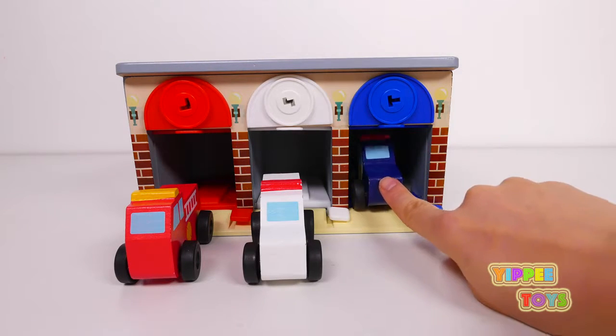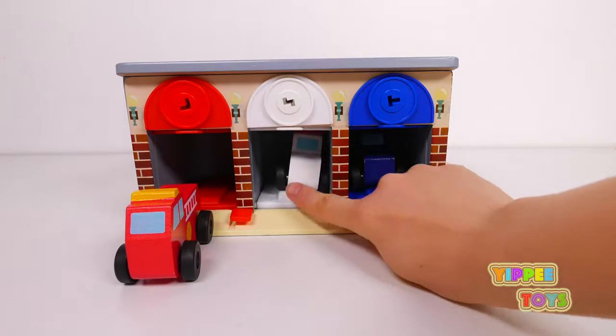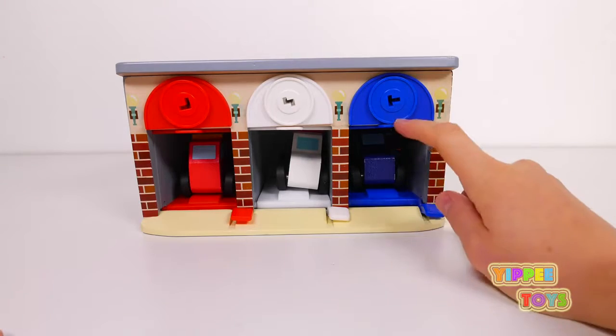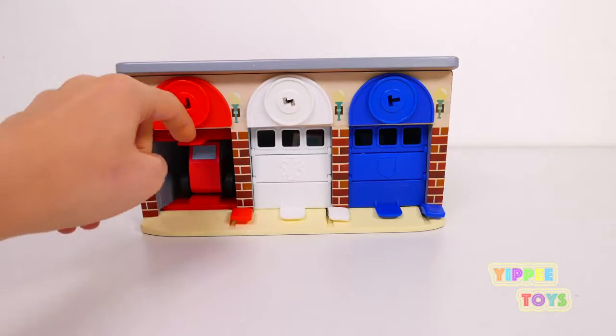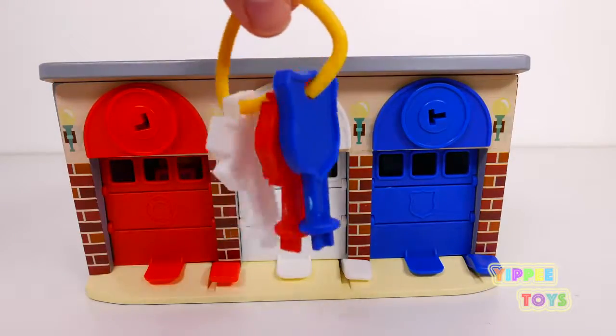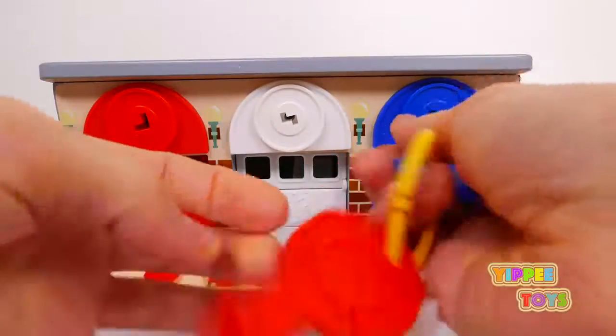Time to go in the garage! Police car, there you go. Your turn, ambulance. Now it's the fire truck's turn. We'll close the garages up and now we'll lock the garages so they're nice and safe inside. There you go, police car!